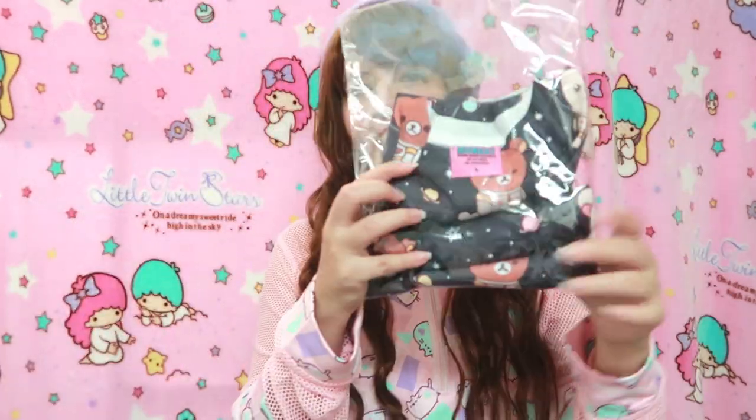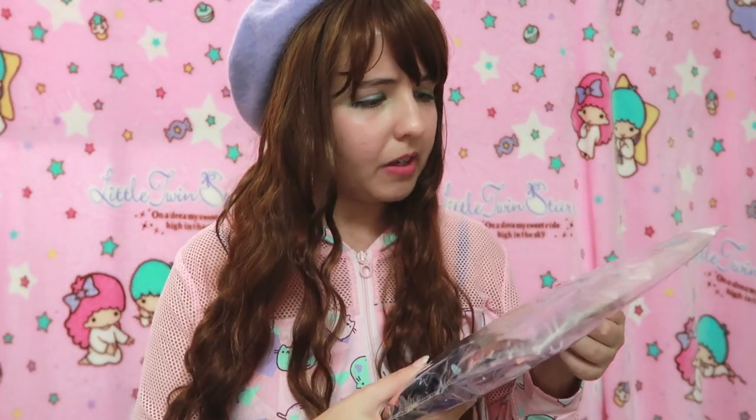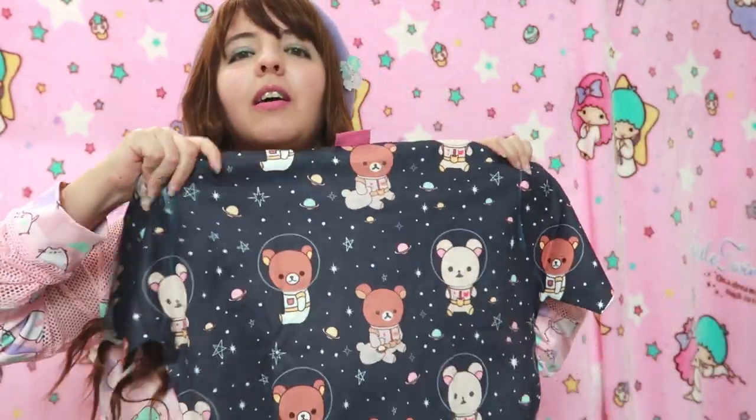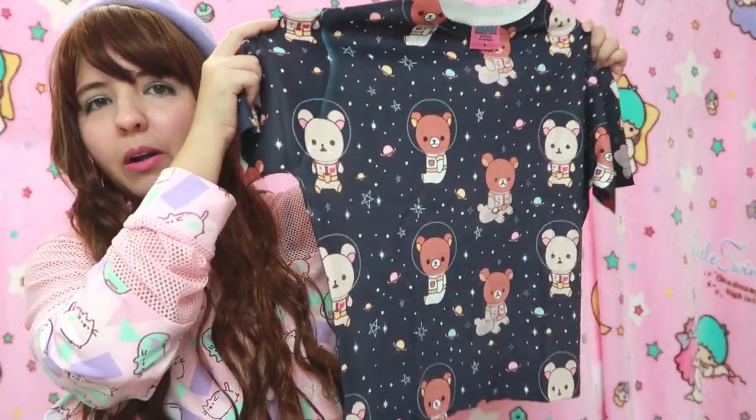Let's start unboxing! The first top is — yay, it's so cute! I am size large by the way, and I think all these tops are size large. We have a very cute Real Akuma t-shirt. It looks black but it's honestly a very very dark purple — it almost looks like black. So adorable, let's check it out!